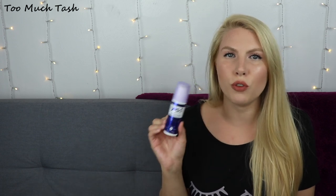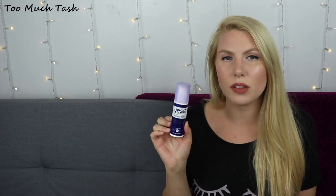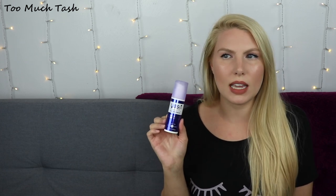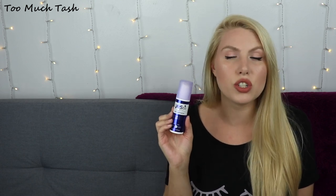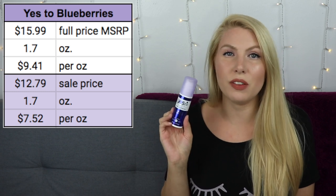Surprisingly, the next most expensive per use product is one of the more affordable drugstore brands — it's the Yes to Blueberries Age Refresh Daily Repairing Moisturizer. I mentioned in my previous empties video that I did not care for the formula, the packaging, the scent, or how it moisturized my skin. I didn't really think it did a good job. I liked it enough to finish it, and luckily it didn't take me long to finish, so I was able to move on to moisturizers I like better.